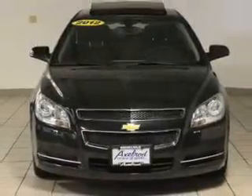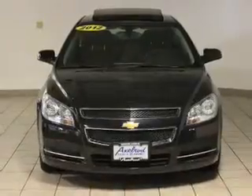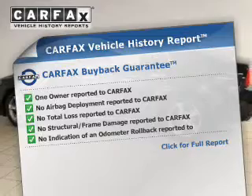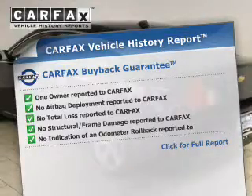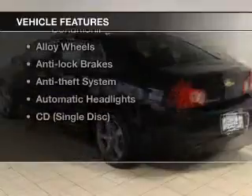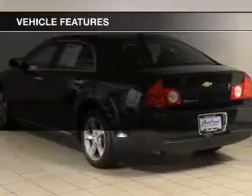Premium wheels give a more luxurious look. You will appreciate the safety feature of anti-lock brakes. This vehicle comes with a CARFAX report, which reduces your buying risk by providing the vehicle's history before you purchase. And with these notable features, you won't want to miss out on the opportunity to own this amazing ride.